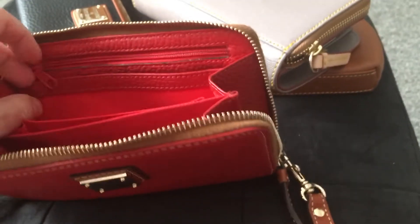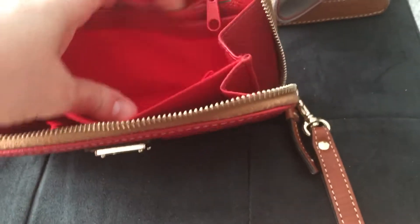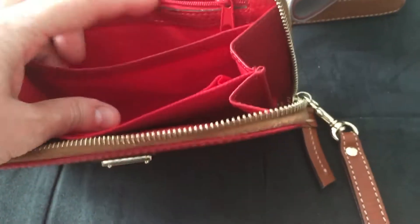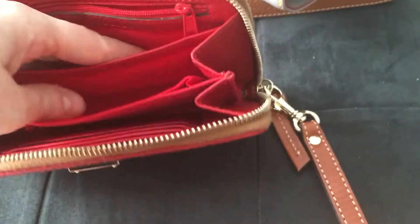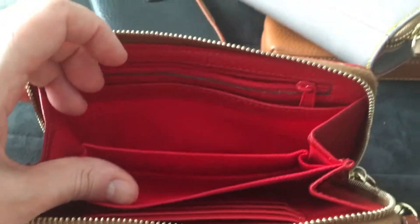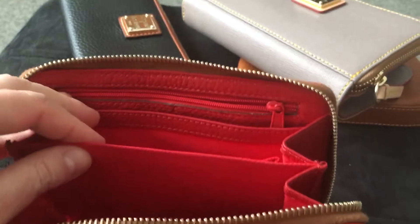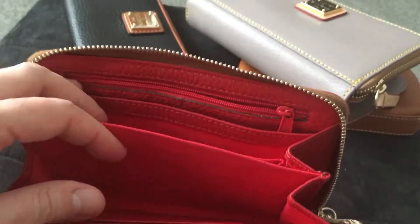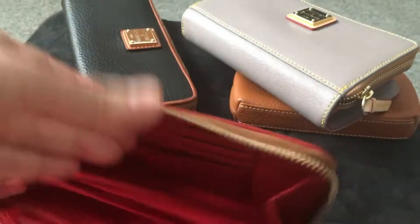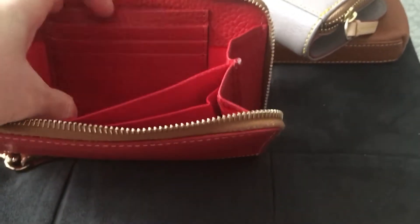Inside, on this side there's a zipper section where you can put things you don't want falling around, or coins if you carry them. Then there's another section for additional cards, and you can put cash here — you can actually put it straight up without folding it, though I usually just fold it. An iPhone 6s does fit in here as well — I've done that many times. On the other side it has four credit card slots for your more frequent cards, plus additional slots.